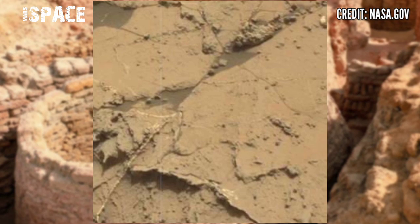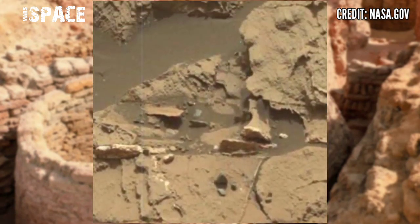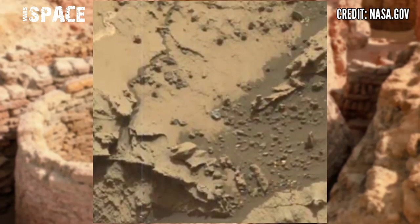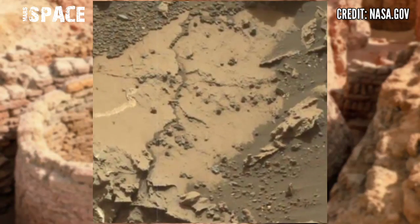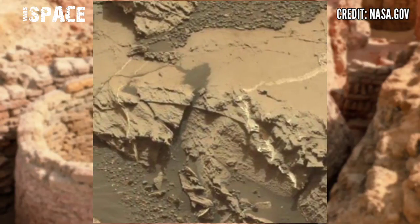Perseverance rover is using its Mastcam-Z camera to capture rocky structures. Researchers and scientists aim for Perseverance to explore the delta, since it's one of the best places on Mars for the rover to look for signs of microscopic life that may have existed in the past.